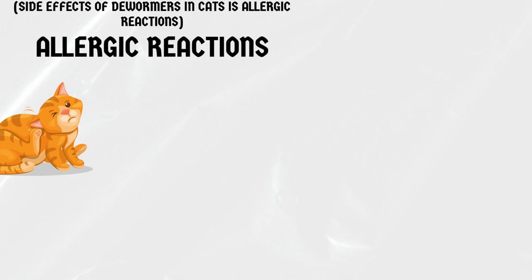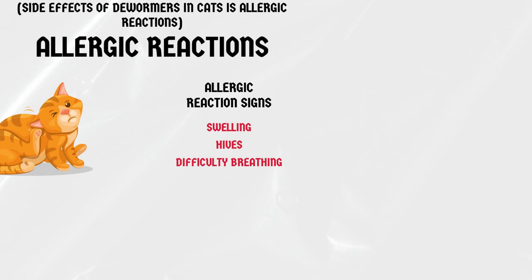Allergic reactions. Some cats may have an allergic reaction to the dewormer medication. Signs of an allergic reaction can include swelling, hives, and difficulty breathing. If you notice any of these symptoms, seek veterinary attention immediately.